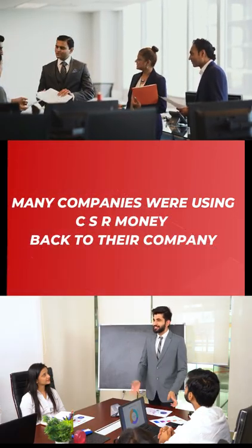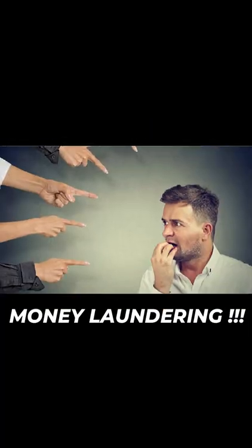The government was forced to bring this law as many companies were using CSR money back for the company or for money laundering.